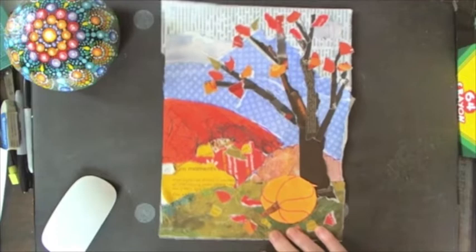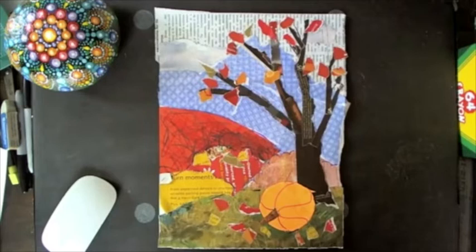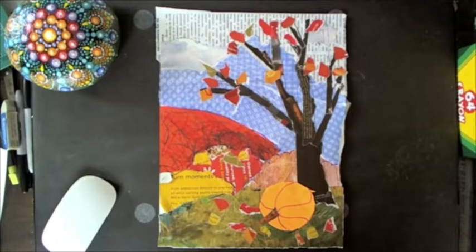This picture is sort of a homage to Ukraine. As it turns out, Ukraine is the third largest producer of pumpkins. And as we're coming into the fall season, it might be nice to do something that has a fall image.